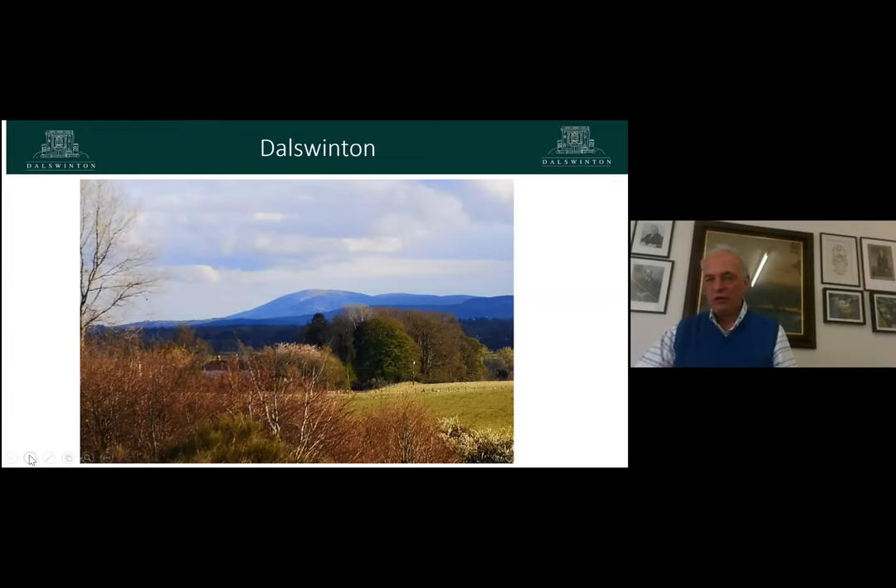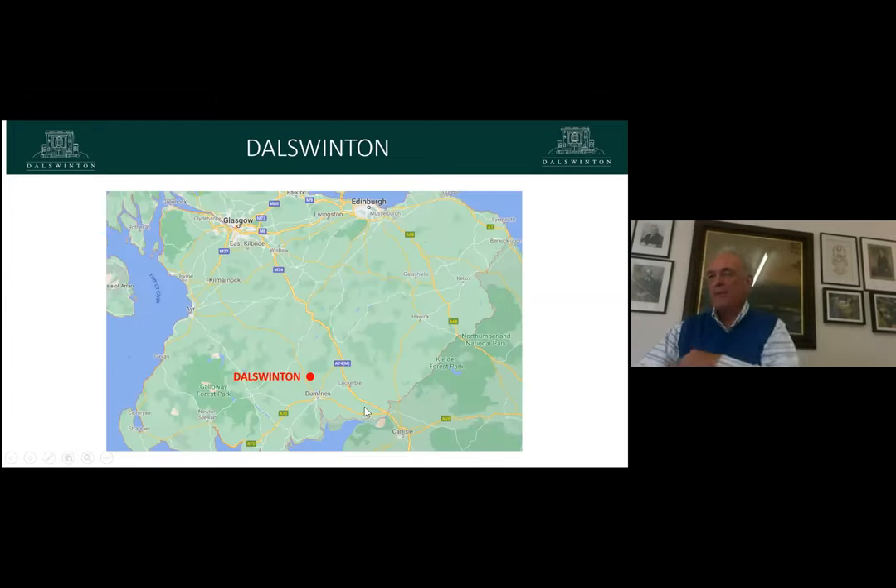For those of you who don't know Dulswinton, just to give you a location — we are just north of Dumfries, where the red dot is. We're in a very strategic location in that anybody wanting to invade Scotland from England would have used the Nith Valley as one of the main routes, and Dulswinton perch is positioned nicely on a hill looking over the whole valley, so you command the valley from Dulswinton house.